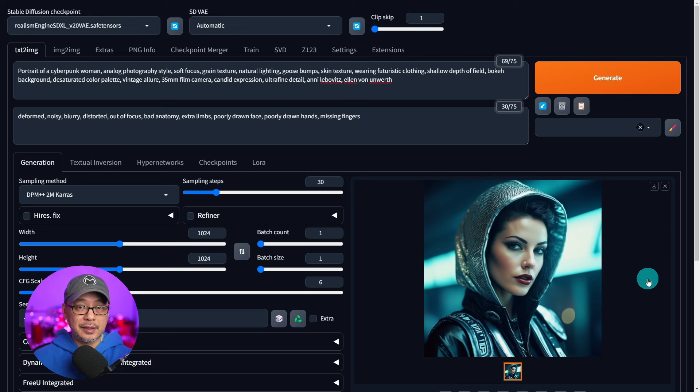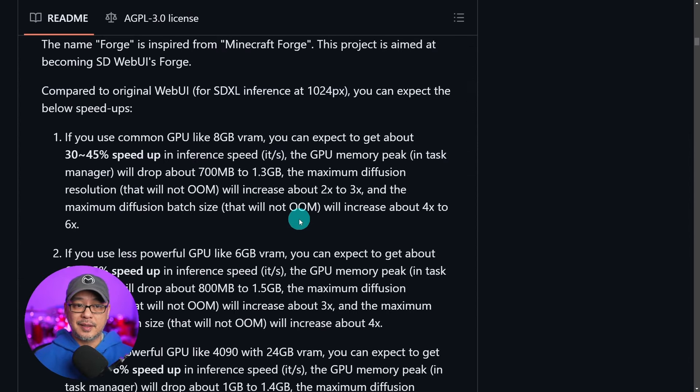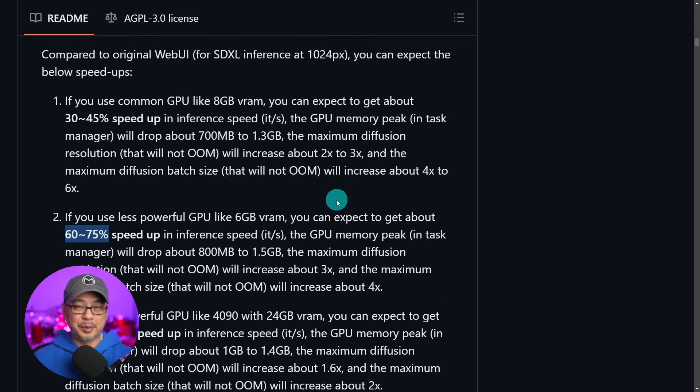Now before we get into the numbers, just a few quick things I want to point out. It looks just like Automatic 1111. And if we scroll down, it says here with 8 gigabytes of VRAM — we're talking in-video — you can expect an increase of speed of 30 to 45 percent. And for 6 gigabytes of VRAM, 60 to 75 percent. Obviously if you have 3080s or 4090s, the speed isn't going to be as noticeable, but for people like us, this is definitely great news.